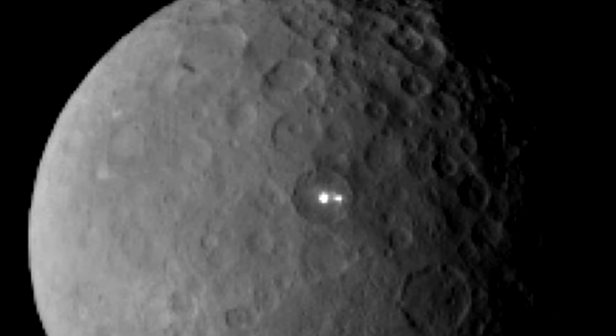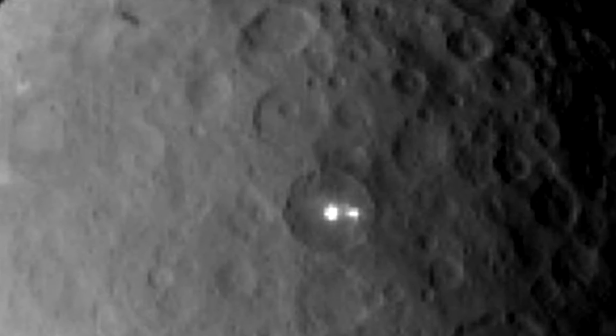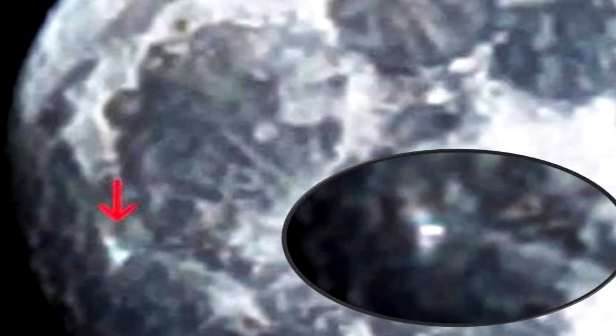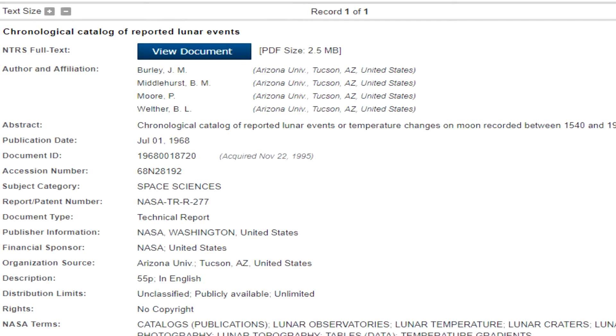Strange lights and moving shadows have been seen on the moon by astronauts so often that NASA has published a list of them. From the year 1540 to 1967, NASA lists over 570 strange moon events in a report called Chronological Catalogue of Reported Lunar Events, also known as NASA Technical Report R277.